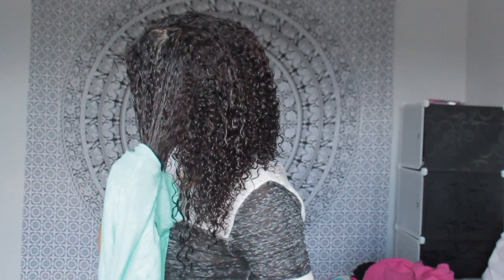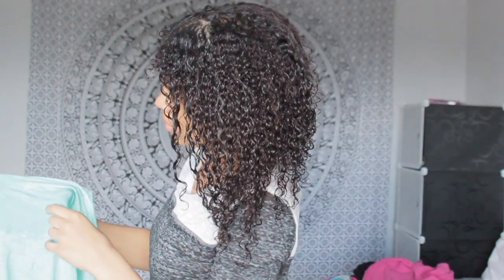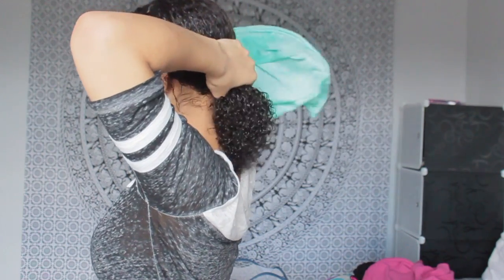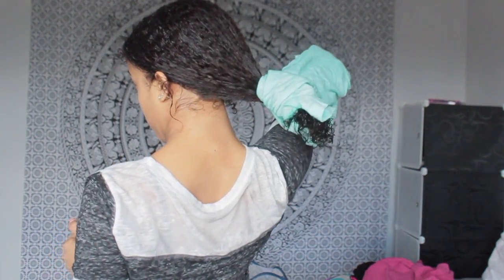So after my shower, after I am done detangling my hair with the conditioner still in my hair, I stay under the shower head for only like three seconds because I like to leave a little bit of that conditioner in my hair.